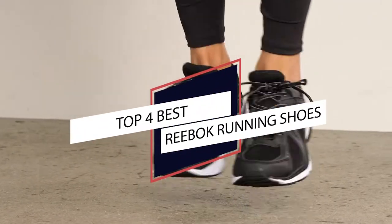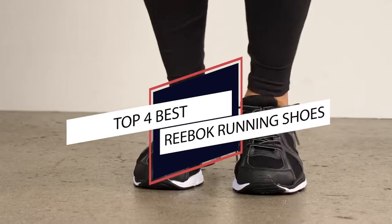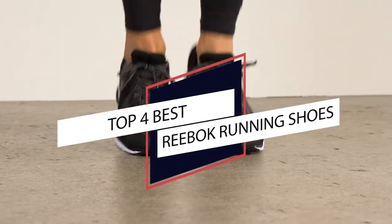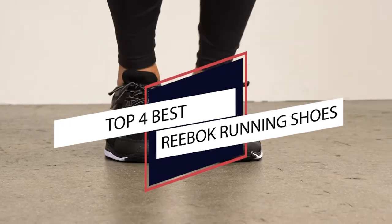Best Reebok Running Shoes. Looking for Reebok running shoes? Well, you're in the right place. To help you find the best pair, we've collected a few of the best options available right now. Let's have a look.